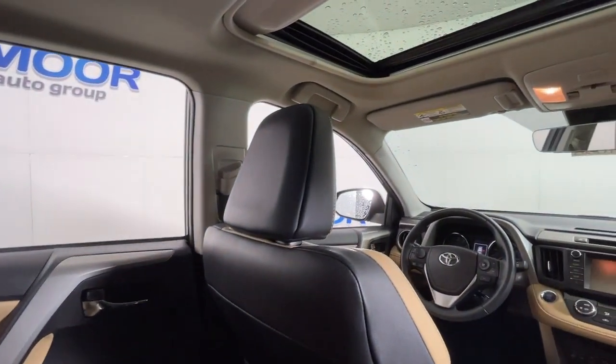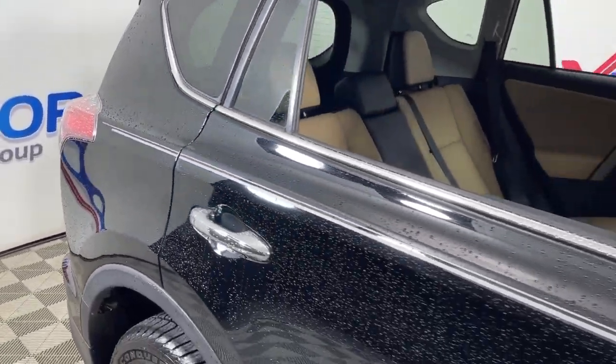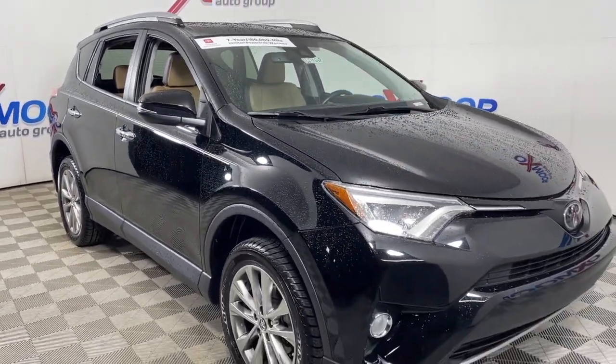Rugged yet refined and totally connected, this RAV4 strikes the perfect balance. Treat yourself to a test drive. Our knowledgeable and professional staff will make it the best part of your day. Thank you.